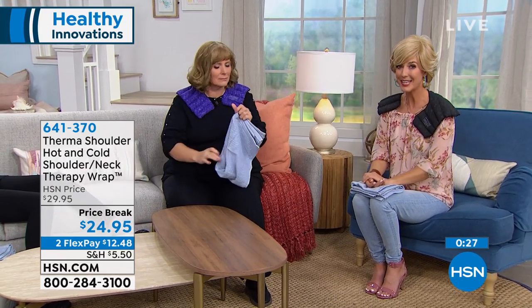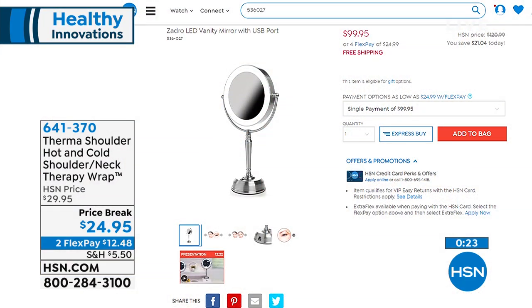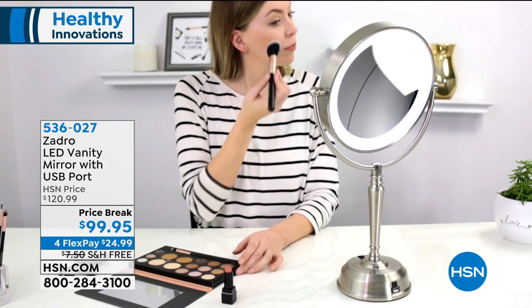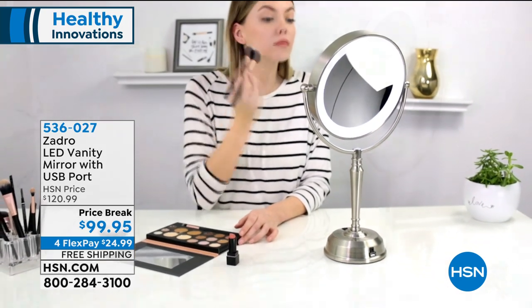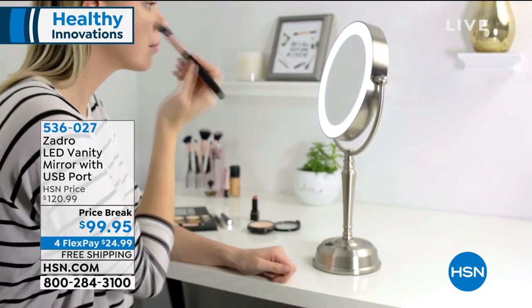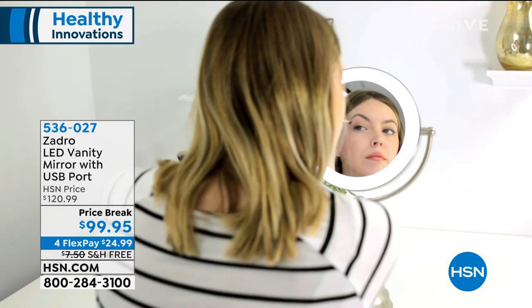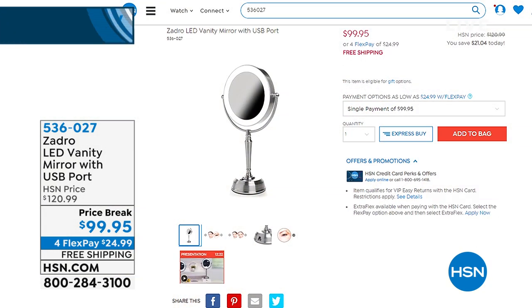We've got another great item from Kate Sahls. This one is really going to help you if you're looking for temporary relief from migraine headaches, sinus headaches, or tension headaches. But first, the Zadro light is back — and it's not just a great light, it's also a magnifying mirror. It's at a price break of $99.95, more than $20 off, with four flexible payments. It gives you bright LED lights and two-sided magnification: one-time and ten-time.